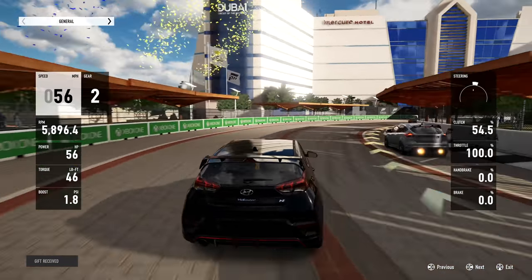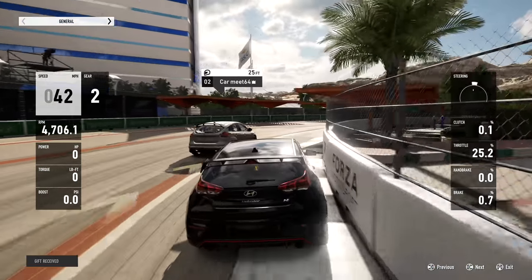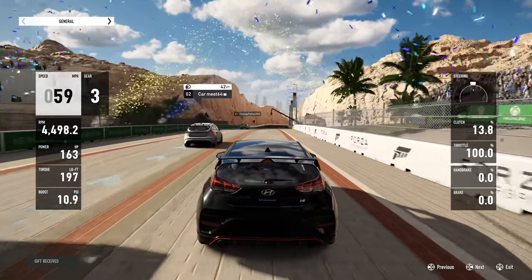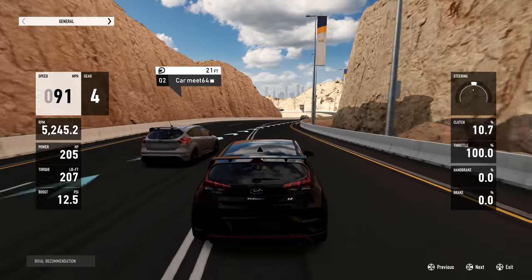First things first, generalizing the performance. I've tested a variety of games on here that are backwards compatible, some that are enhanced for Xbox Series X, and some that have just been made to work on the new console. They all ran exceptionally well and loaded very fast.